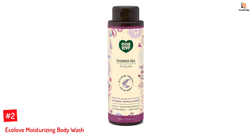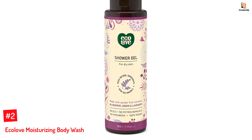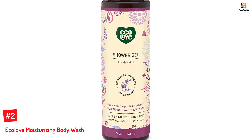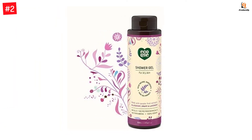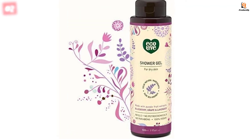Number 2: Ecolove Moisturizing Body Wash. Ecolove's Moisturizing Body Wash contains 95% natural ingredients, including herbs, essential oils, plant extracts, and dead sea minerals. The body wash refreshes, hydrates, and gently cleanses the skin and gives the body a relaxing feel. It is also helpful in relieving dry and itchy skin.